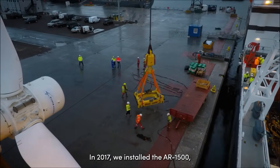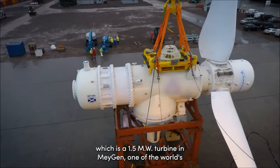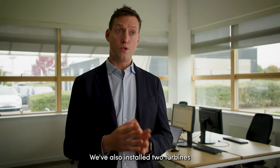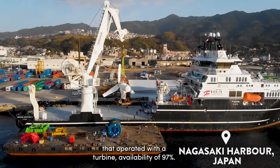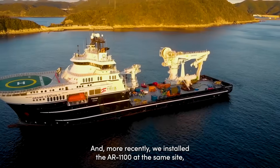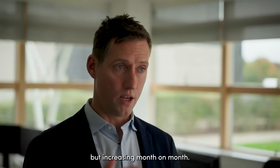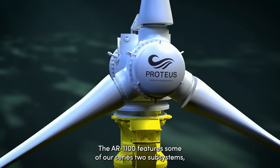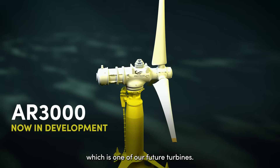In 2017, we installed the AR-1500 — a 1.5 megawatt turbine — in Meijen, one of the world's first commercial arrays, and it's still operating today. We've also installed two turbines in Japan: the AR-500 in 2021, which operated with a turbine availability of 97%, and more recently the AR-1100 at the same site, currently at 91% availability and increasing month on month. The AR-1100 features our Series 2 subsystems, including a pitch system and a yaw drive, which will be key components of our future AR-3000 turbine.